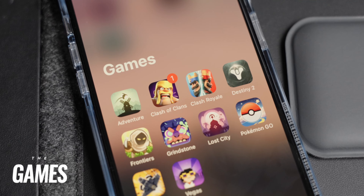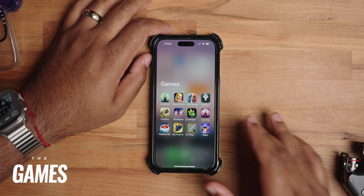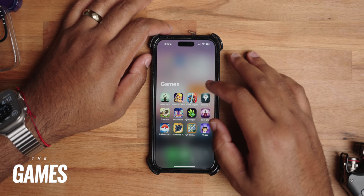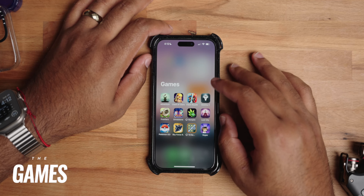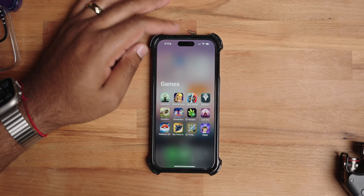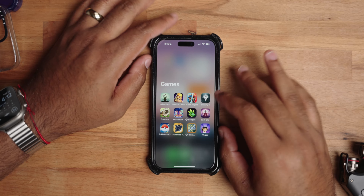Moving over to some of the fun stuff — I have a few games on here. Of course, Clash of Clans, which I've been playing for almost 10 years. Clash Royale I don't play as much, but it's on here. Alto's Adventure, which is dope. Grindstone, Skyforce, and Pokemon Go. These are all games I play periodically.